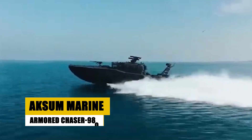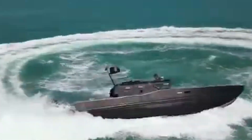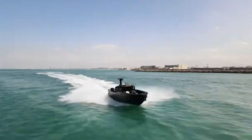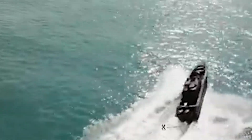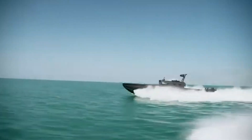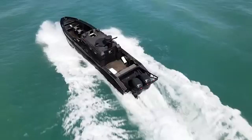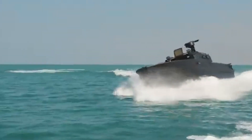The Axum Marine Armored Chaser 980 is an amphibious marvel, capable of operating seamlessly in both water and land environments. With an 8x8 configuration, it offers protection against 14.5mm armor-piercing rounds, making it a robust choice for coastal and riverine operations. Powered by a powerful engine, it can reach speeds up to 70 km/h on land and 7 knots in water. The Chaser 980 can quickly transition between terrains, ensuring operational flexibility with its amphibious capabilities and substantial protection.